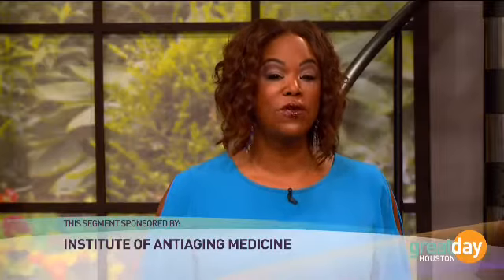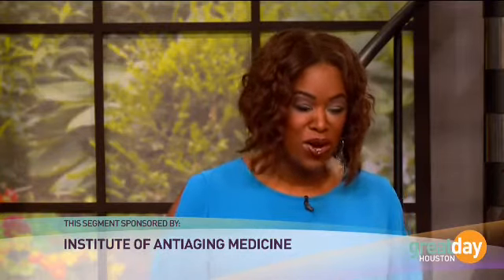Welcome back. It is time to put your best face forward — from fresh glowing skin to the latest procedure on the market to give you natural-looking plump lips. It doesn't officially hit the market until next week, but since we know people, we're showing it to you now. Please welcome Dr. Richard Laconi with the Institute of Anti-Aging Medicine.